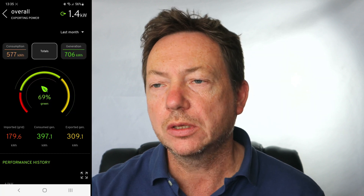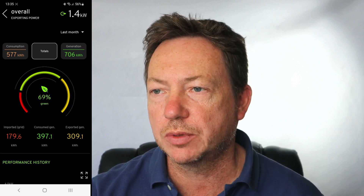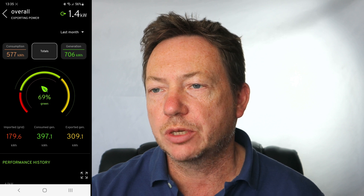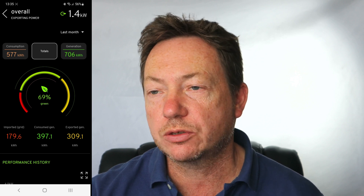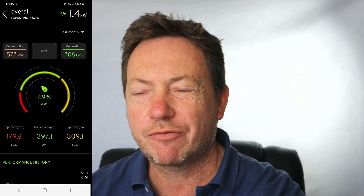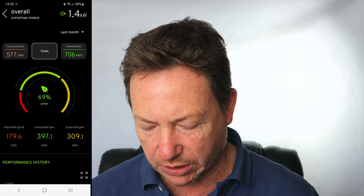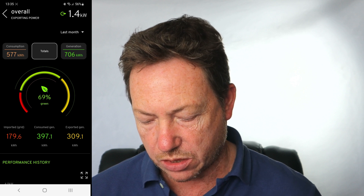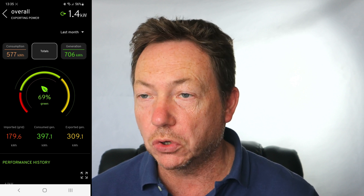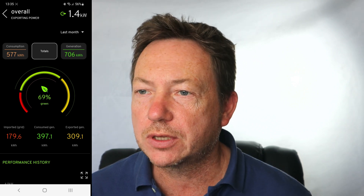This is the MyEnergy app on my phone, showing last month — May — since we're just into June now. It shows that consumption of what I used in the house was 577 kWh. The average consumption for the house is about 14 kilowatts per day, so 14 times 31 is 434 — we consumed a little bit more, probably because we were getting it free through solar.